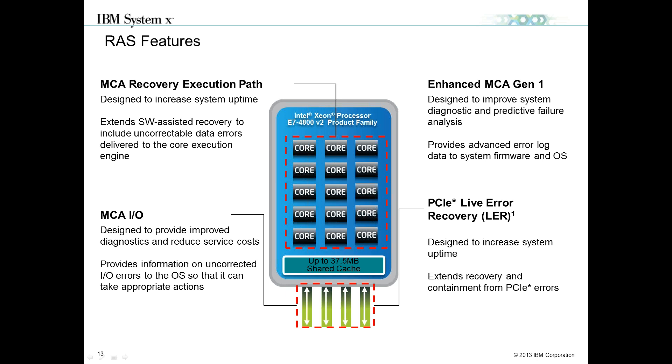One of the key differences between E5 and E7 processors comes in the RAS features. There are about 20 different RAS features between E5 and E7. That's why you'd want to leverage an E7 processor for enterprise workloads — those additional reliability, availability, and serviceability features.